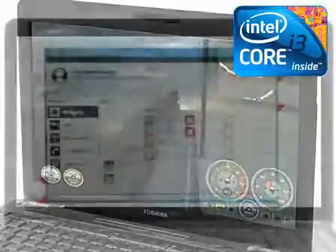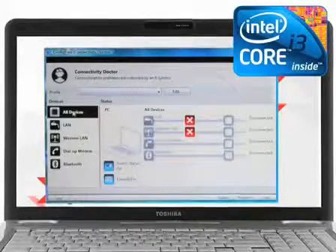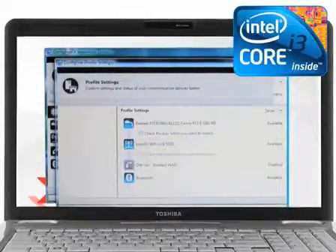The latest Intel Core i3 processor also features Intel Hyper-Threading Technology, which enables each core of your processor to work on two tasks at the same time, delivering the performance you need for smart multitasking.